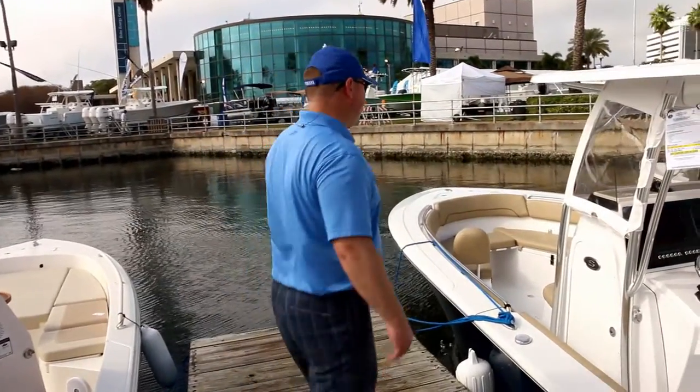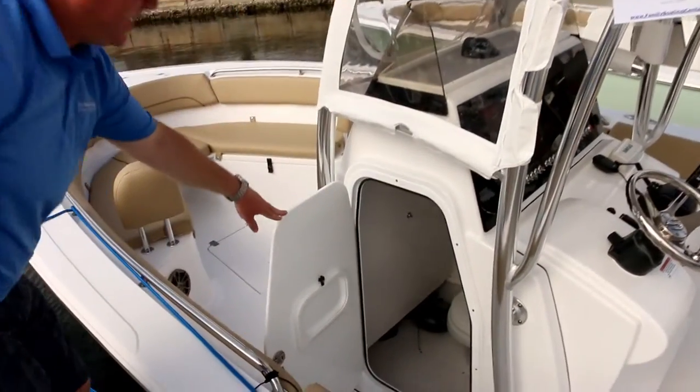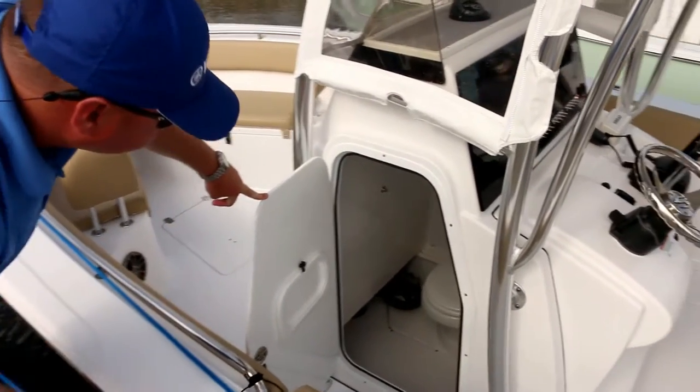The boat also has a walking head — a flushing porcelain toilet with a holding tank and a pump-out. It also has a nice little vanity cabinet, a couple of shelves, and some storage in there.